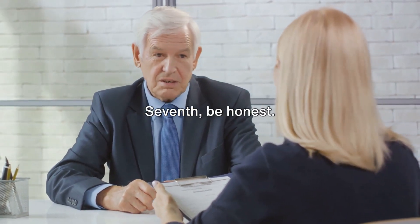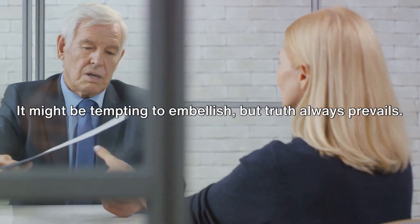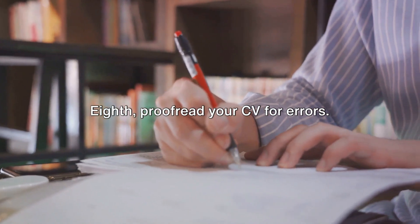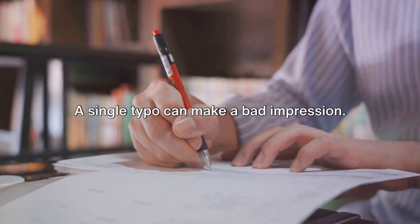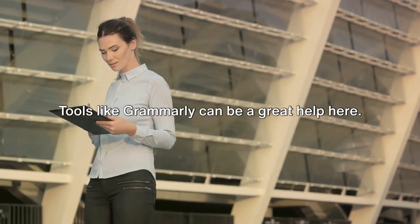Seventh, be honest. It might be tempting to embellish, but truth always prevails. Eighth, proofread your CV for errors. A single typo can make a bad impression. Tools like Grammarly can be a great help here.